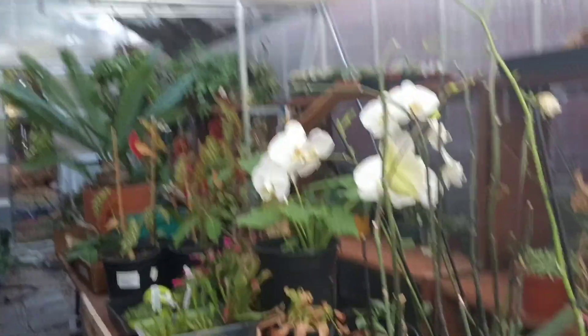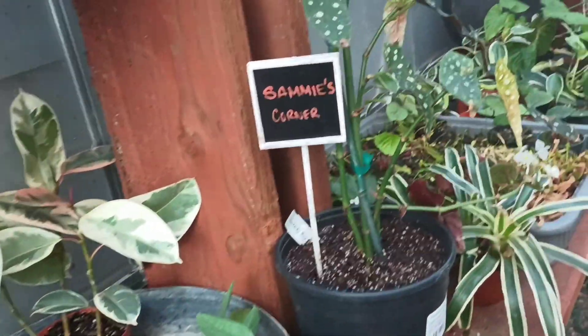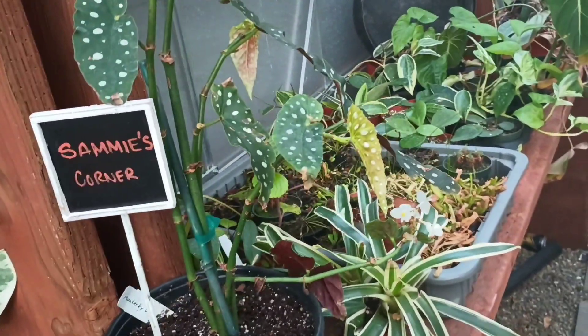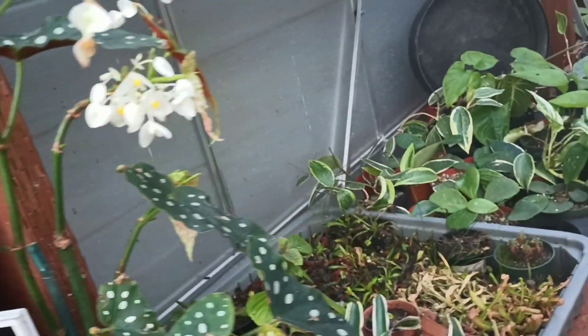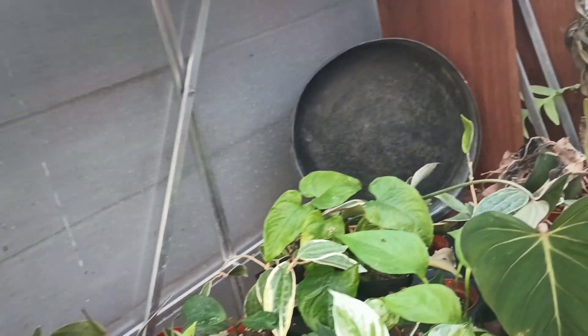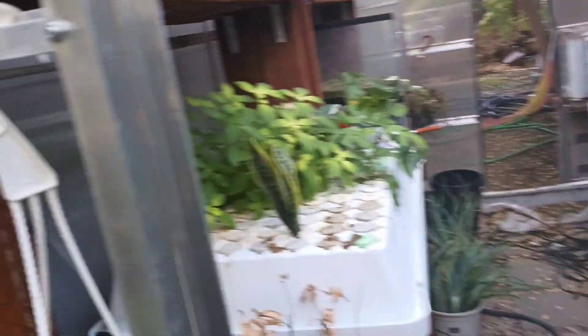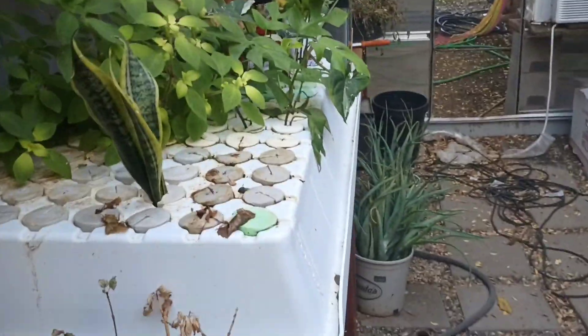Outside was a mini greenhouse. I wasn't sure I was supposed to be in there but the door was open and there was no sign saying I couldn't, so I went in anyway. The plants in there were really beautiful but some looked rough because the doors were open and it was really cold inside. The ones that hadn't been damaged by the cold looked great, but they weren't for sale.